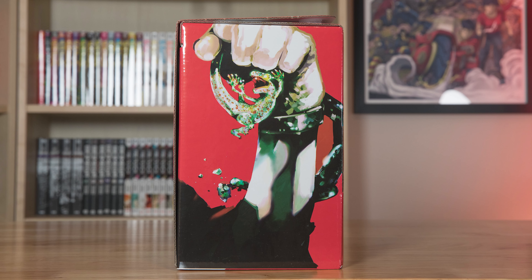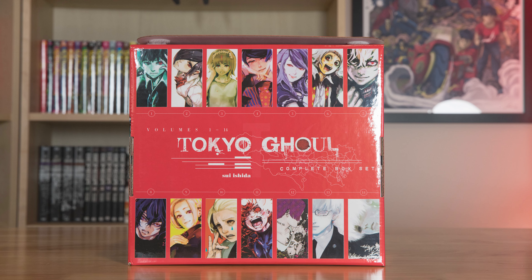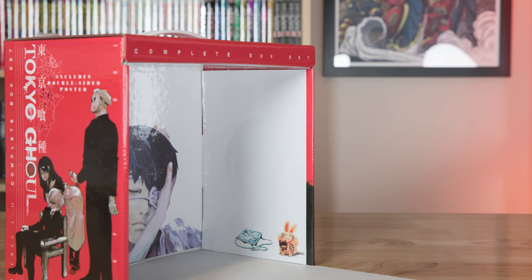The Tokyo Ghoul logo is minimally featured in the corner, which I like. On the other side, we have artwork of Rize, Kaneki, and Jason, and on the back, we have all of the characters featured on all 14 covers. Inside, we have artwork of Rize and Kaneki, and some little mementos from the series on the sides.